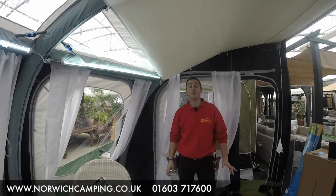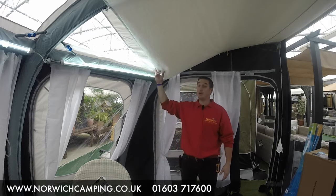Hi guys, I'm Steve from Norris Camping and thanks for watching this video. Today we're looking at camper roof liners.